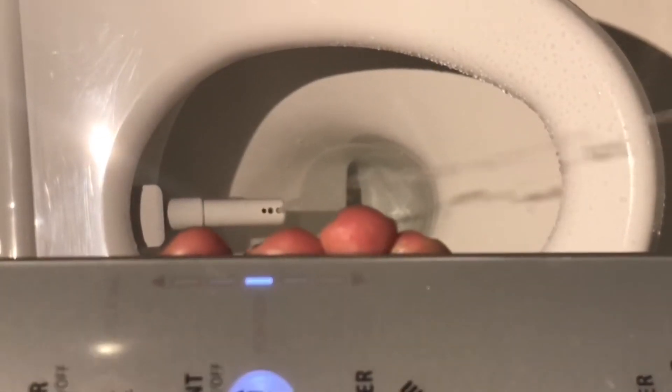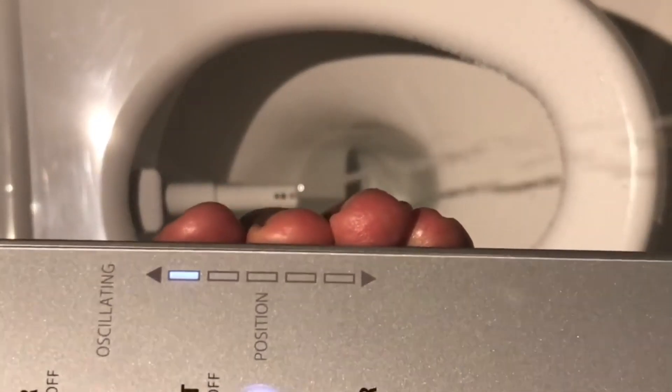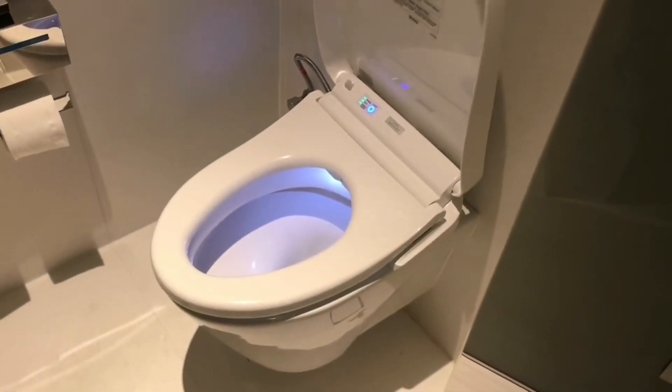Really luxurious and quite fun to use. This is how you control it with the remote.